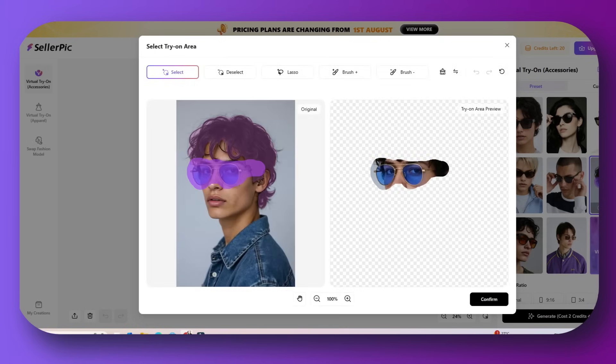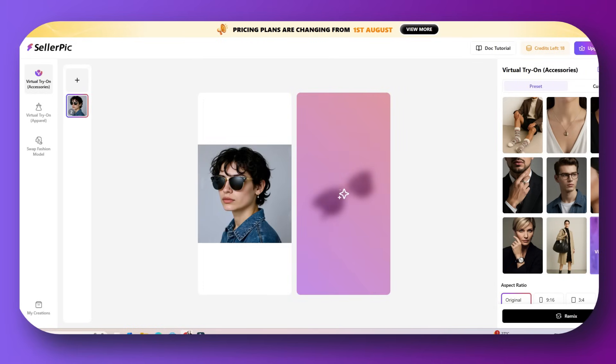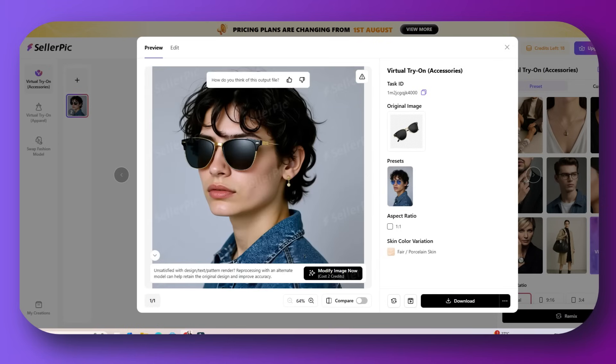You can also use it for jewelry or accessory brands that sell handmade jewelry, Amazon sellers needing consistent model images, sunglasses, scarves, handbags, or watches brands. It's also great for solo entrepreneurs and beginners — anybody without a budget for models or content shoots, and sellers using mock-ups who want to upgrade to lifestyle visuals.